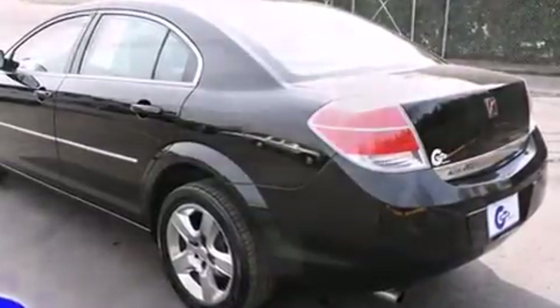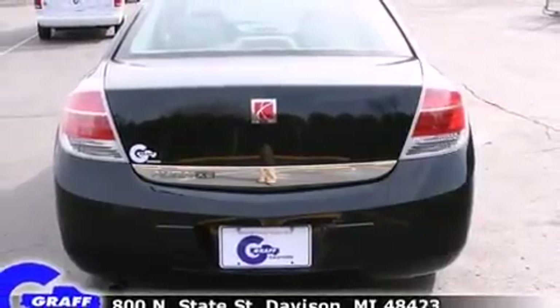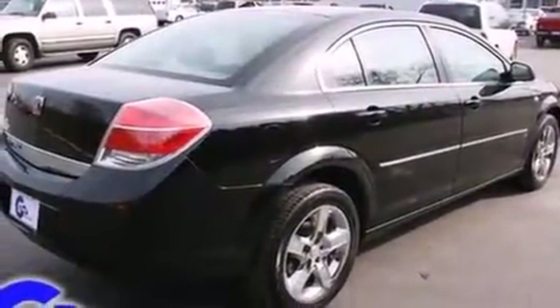The following features are included: a tachometer, speed-sensitive wipers, a trip computer, remote keyless entry, and power windows.